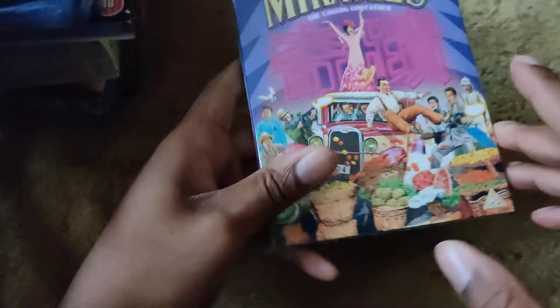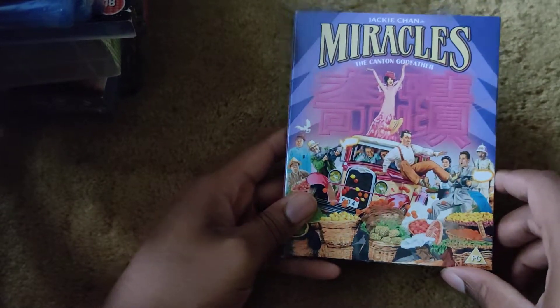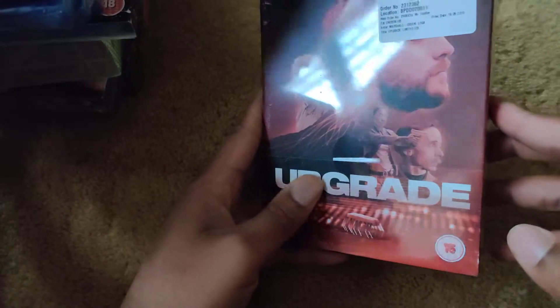I also got Jackie Chan's Miracle — haven't seen this in years, really love the movie, so I picked it up as soon as I saw it. Here's the front, spine, and back.